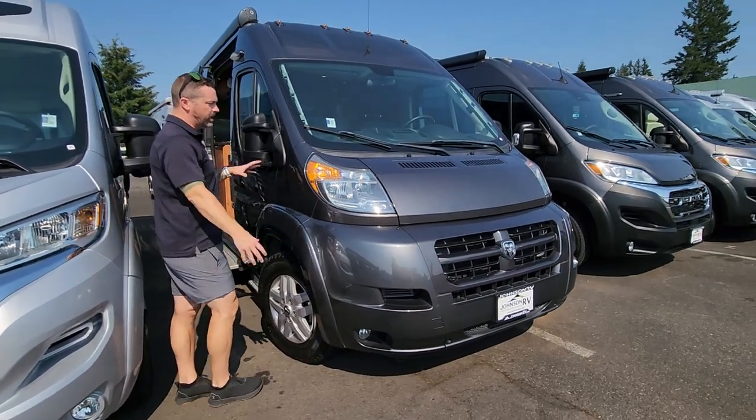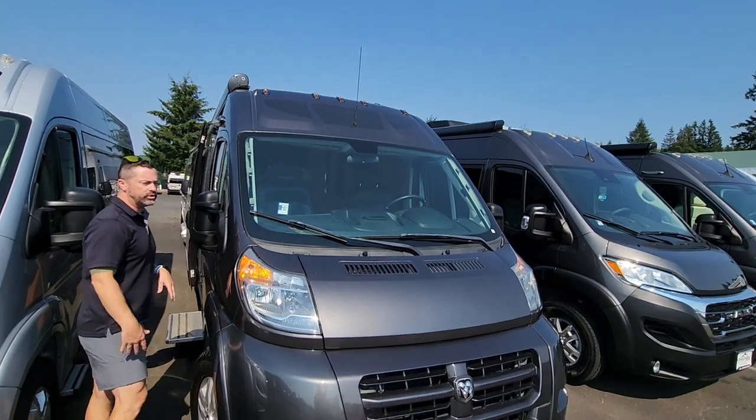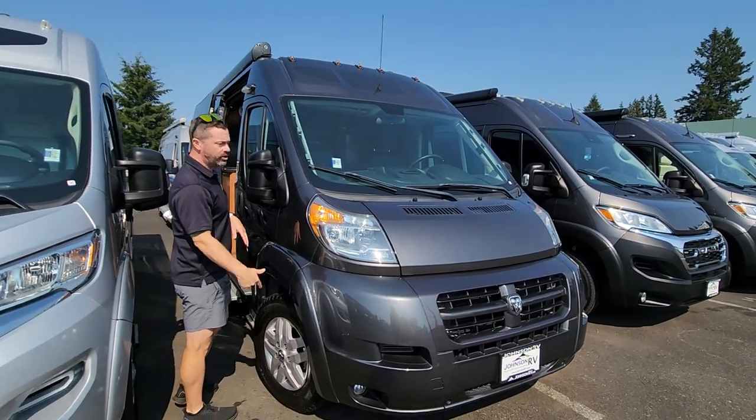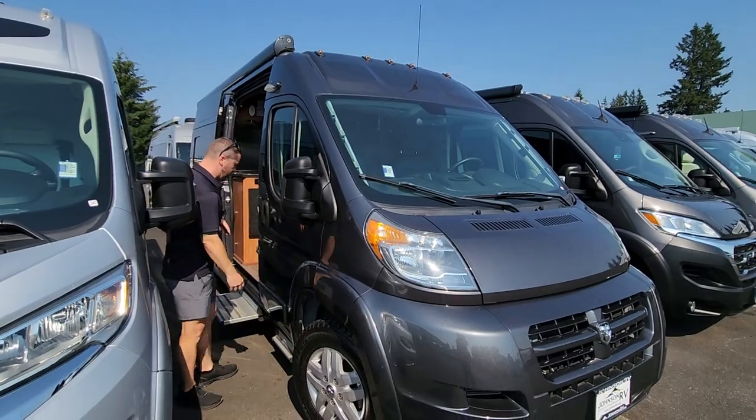Tires are in great condition. It's got that beautiful charcoal metallic color. It is on the Ram Promaster 3.6 V6 Pentastar motor — it's been a great motor since 2014 when they first introduced it into the RV industry.